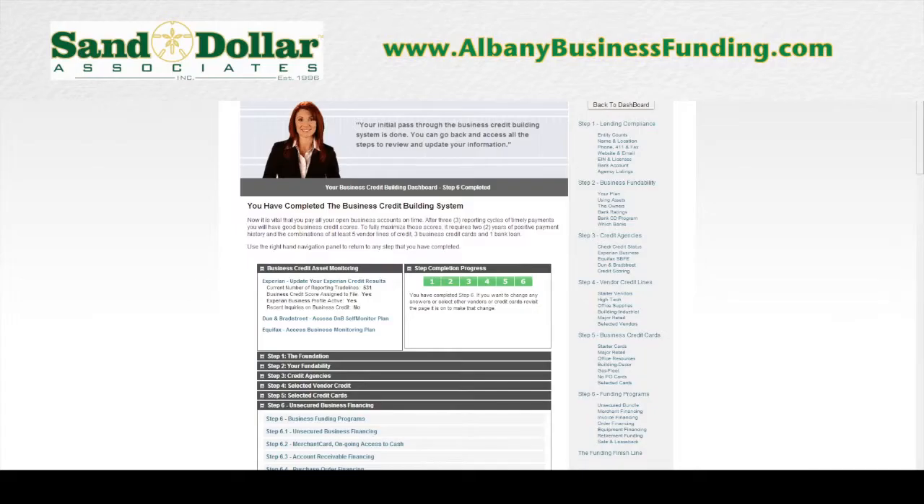The Business Finance Suite is the solution to the cash and credit access problems that most business owners face. It is the most comprehensive funding solution available today. Through the Finance Suite you can build business credit and obtain business financing, and in this VIP tour you will see the Finance Suite in action and see the actual financing and credit you can secure. What you're looking at right now is the actual dashboard of the Business Finance Suite.